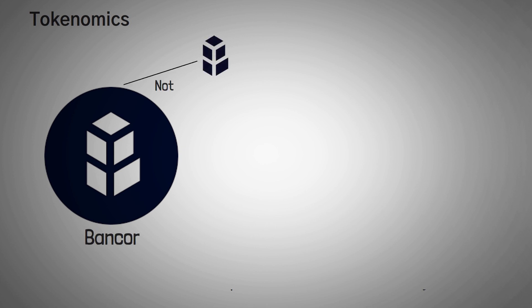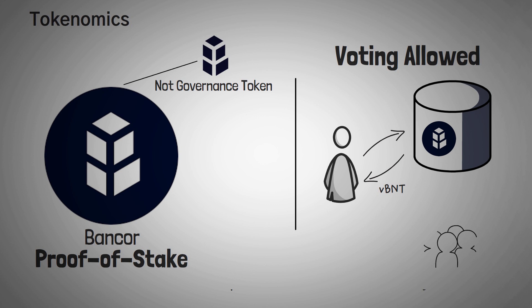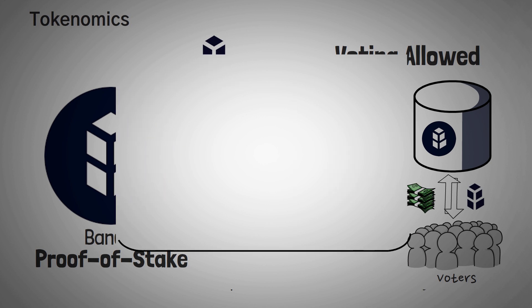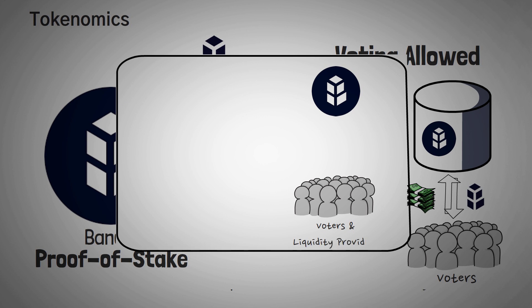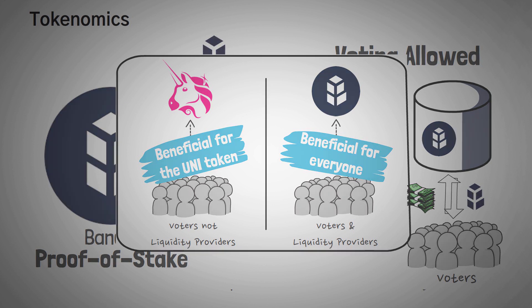That kind of wraps up how Bancor works. Let's get into the specific tokenomics. BNT isn't a governance token on its own — you need to stake BNT in Bancor to get voting rights in the Bancor DAO. Whenever you stake your BNT tokens, you technically receive VBNT, Bancor's governance token. One could say that Bancor technically has a proof-of-stake governance model, meaning all voters not only have exposure to BNT but also have skin in the game as liquidity providers. Compared to a DEX like Uniswap, where token holders who vote don't have to be liquidity providers, all BNT holders will be voting in a way that is most likely beneficial to all other liquidity providers.